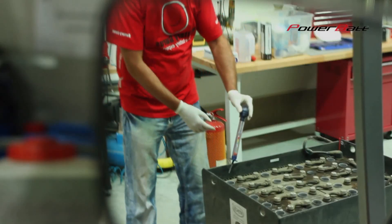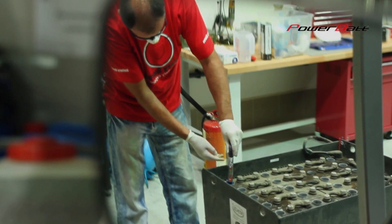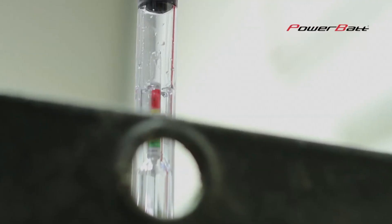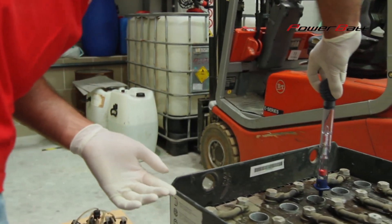For example, when we have a traction battery of voltage of 48 volts and capacity of 500 ampere hours, it takes three deciliters of PowerBuds Prevent to be applied into each cell, which is 7.2 liters of PowerBuds Prevent in total.